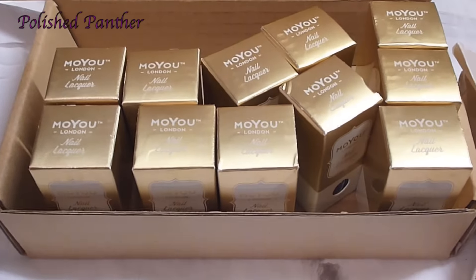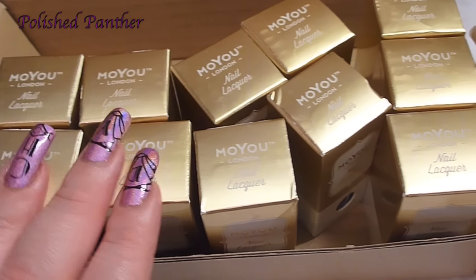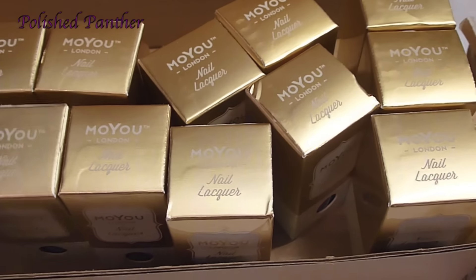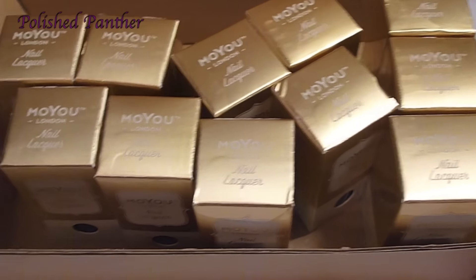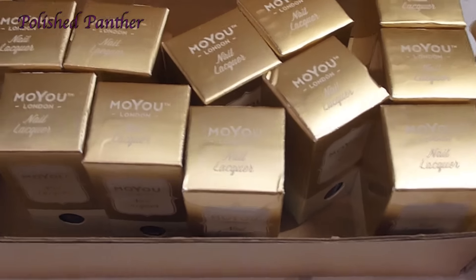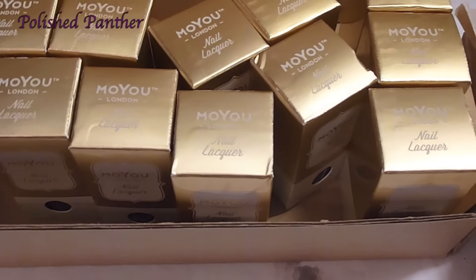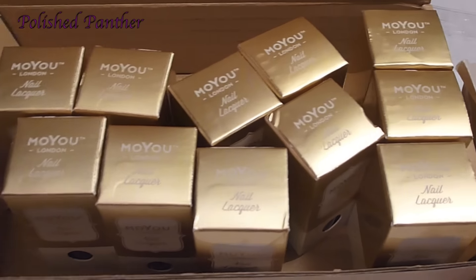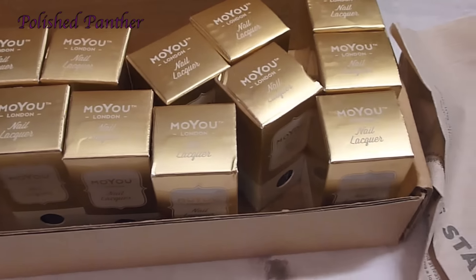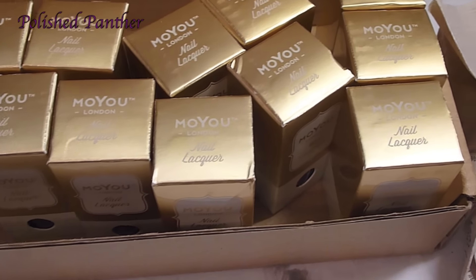Hi guys, thanks for tuning in. This is going to be a quick video. A lot of you asked me about the Moyu London stamping polishes that are on sale. They are still on sale. When I said on my video 'go to the website,' I was saying go to the website so you can find the polishes and buy them if you wanted to. Some people said that they were no longer there.